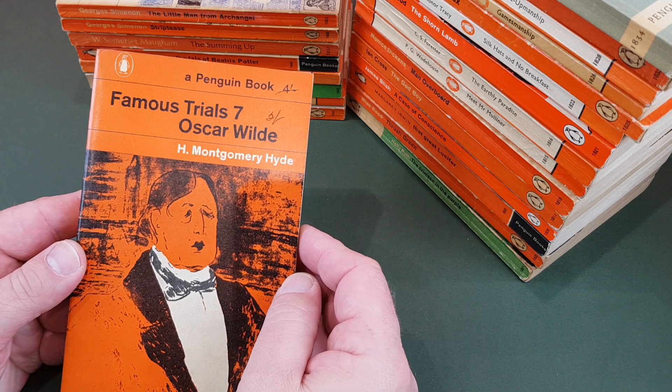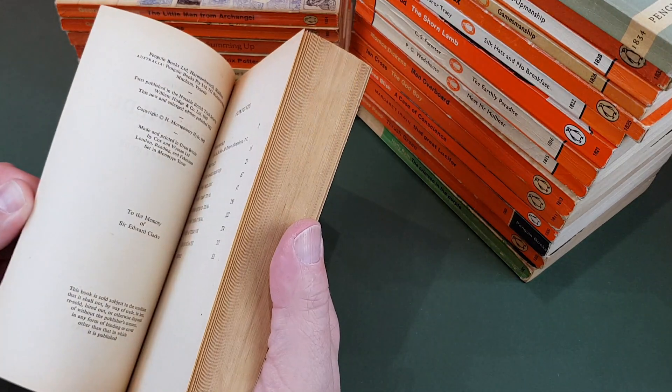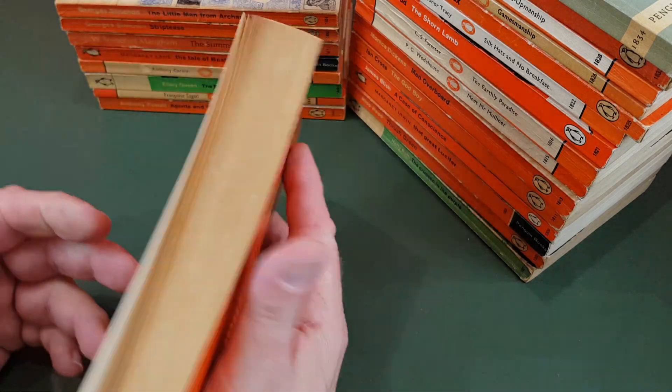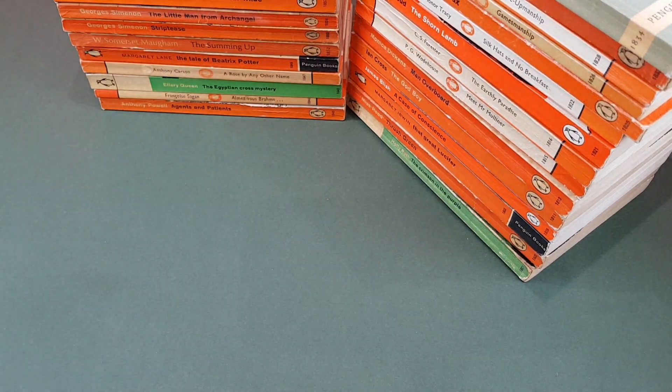Famous Trials: Oscar Wilde — this is Famous Trials number seven. These were a really popular series. True crime as a genre is still a thing, you know — people enjoy reading true crime books — though it does seem to have been more popular historically.